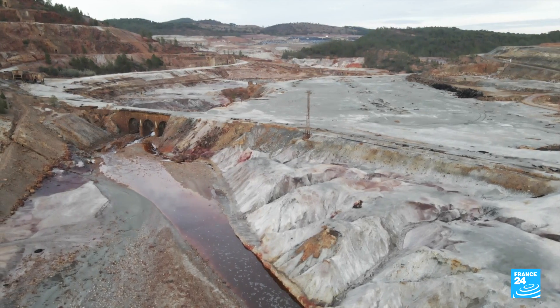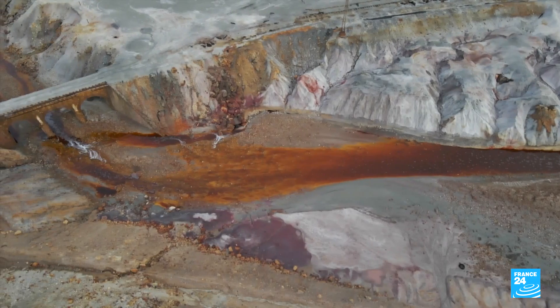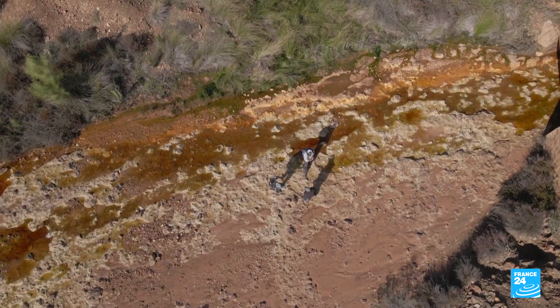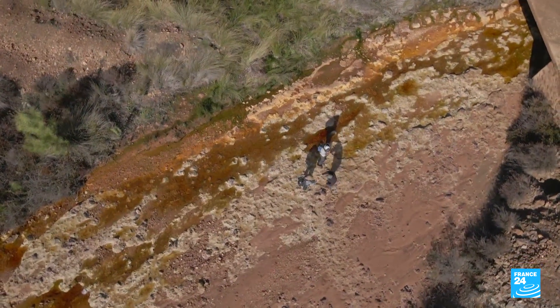The river was born from an iron-rich environment. The metal's presence gives the river its colour and acidity. Its uniqueness makes it ideal for the work of these scientists, commissioned by NASA and the European Space Agency.